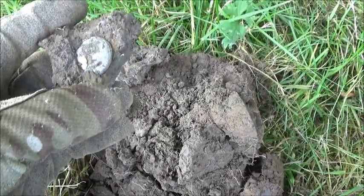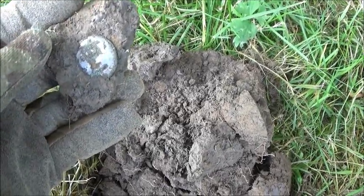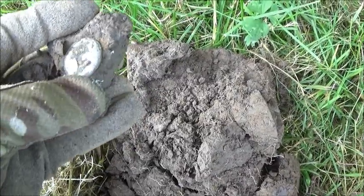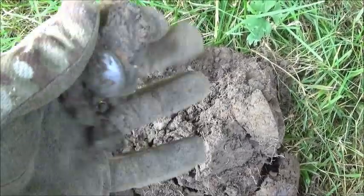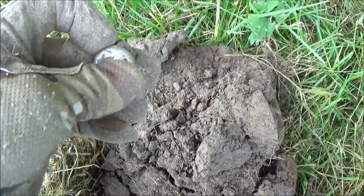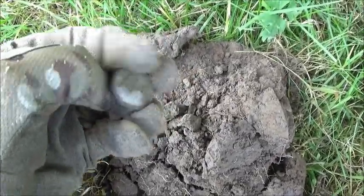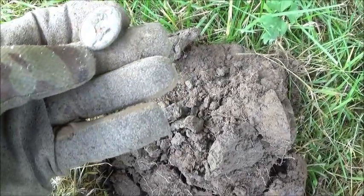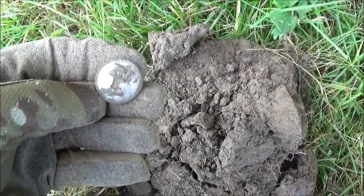A bit of a scratchy signal — came up at about 65 on the ID scale. Looks like what's left of a silver-plated livery button, still got the shank on the back. Might be able to get a design off it, I don't know. We'll pop it in the box and get a bit further.